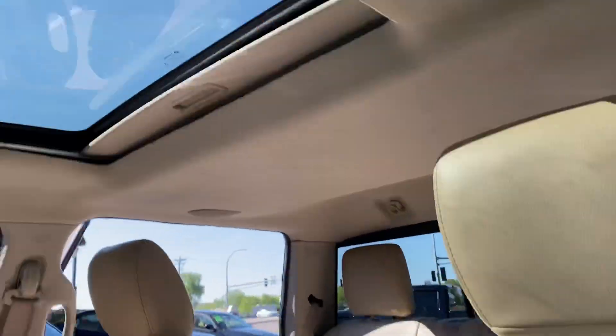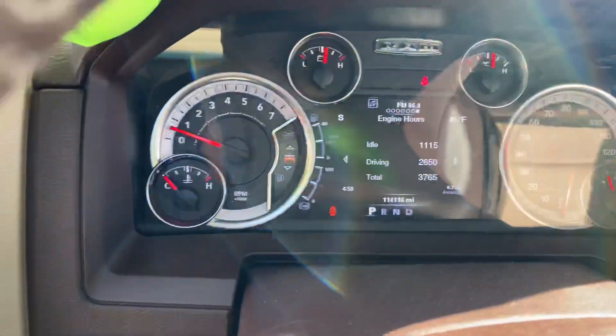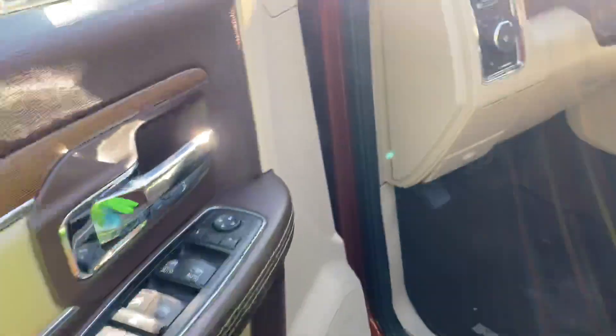Look at the interior on this thing — gorgeous. Power seat, memory seats, Laramie badging. You get the power moonroof, steering audio controls, no warning lights on the dash, adjustable foot pedals, power windows, locks, mirrors, and factory floor mats.